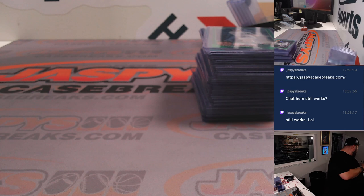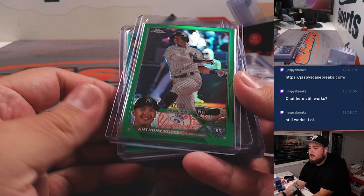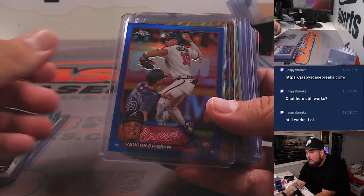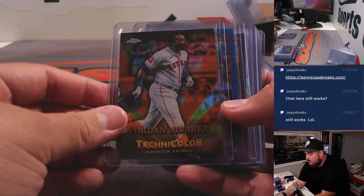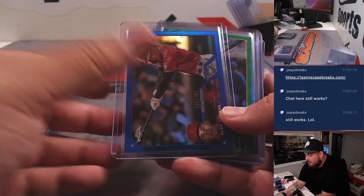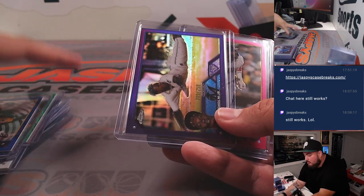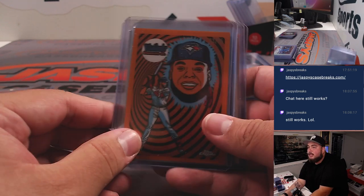Now we're gonna go to the numbered cards. You got a Volpe, Green Glow, Rondal Grisham, Marcus gold, numbered to 25, your Dom all blue, nasty purple Crawford at 75, Thomas Garcia, Fujinami - just top cheese now.